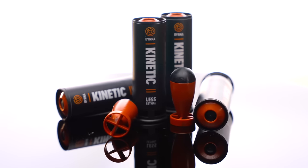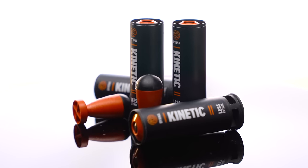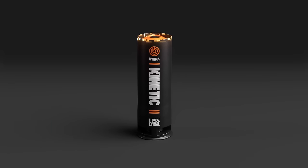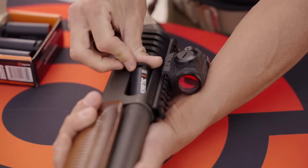Burna is excited to release the most innovative less lethal shotgun technology available to the public in over 30 years: the Burna 12 Gauge Kinetic Round. The Burna 12 Gauge Kinetic is a .61 caliber fin-tailed projectile saboted inside of a 2.5 inch shell, meaning it can be fired from almost every 12 gauge shotgun on the market.